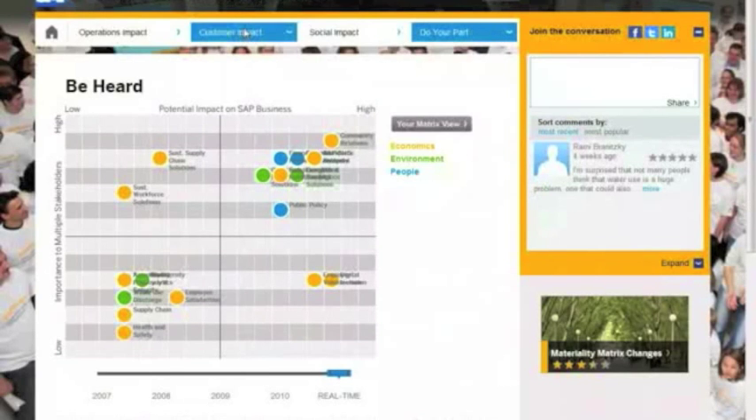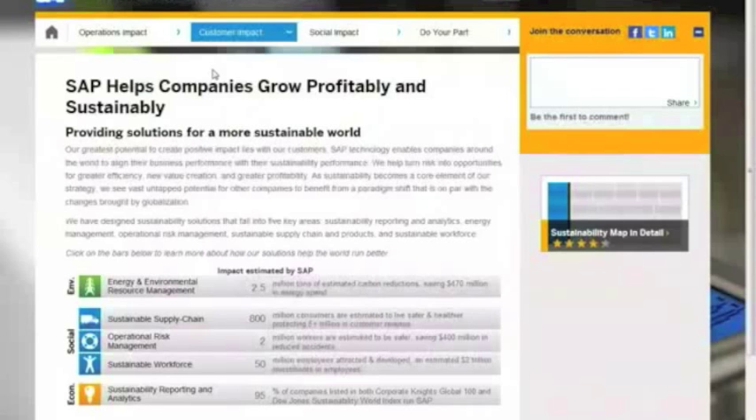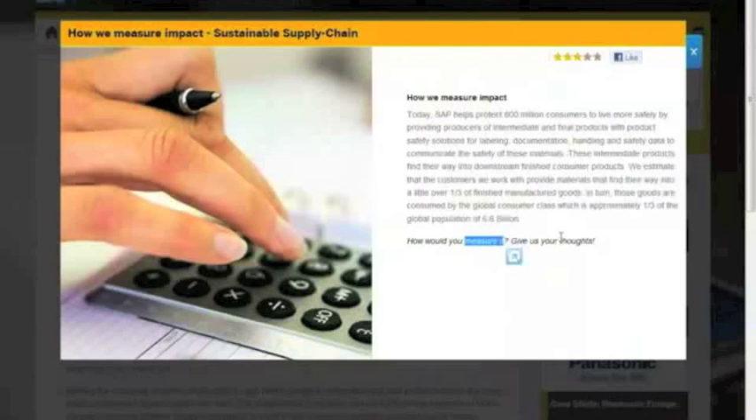There's one more thing I'd like to highlight, which is the impact we have taken beyond just our own operational impact — really the impact we have on a greater scale. We've done some estimates in terms of what is the impact of SAP through its customers on the world. For example, we believe that our sustainable supply chain solution helps about 800 million consumers live safer and healthier. The product safety capabilities that SAP brings, combined with the large number of customers in the consumer space, have delivered significant value. These are estimates, and we want people to comment on how we get to the number, because we explain it in detail. We'd really like more feedback in terms of how we measure that and how it could be improved.